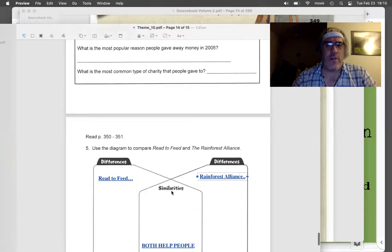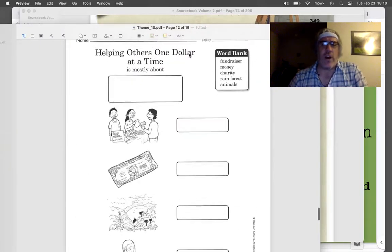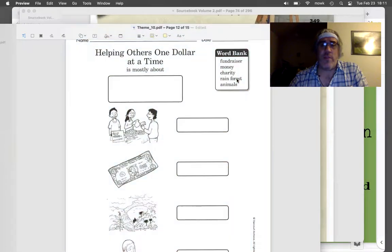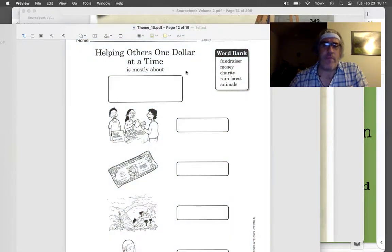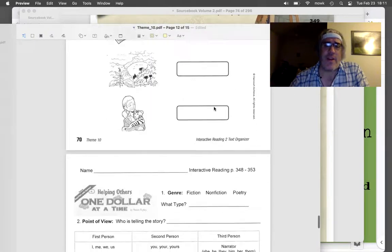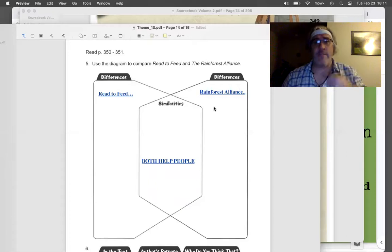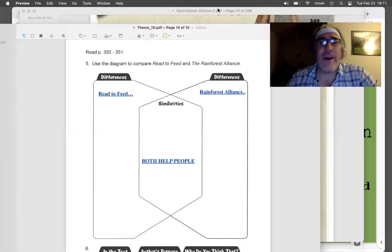You also have this one to do in your packet. The vocabulary words are: Fundraiser, Money, Charity, Rainforest, and Animals. 'Helping Others, One Dollar at a Time' is mostly about — is it mostly about a fundraiser? Is it mostly about charity? Each of the pictures matches one of these words. Those are our two pages in the packet that you're going to do today. After that, I will see you all later. Bye, everyone.